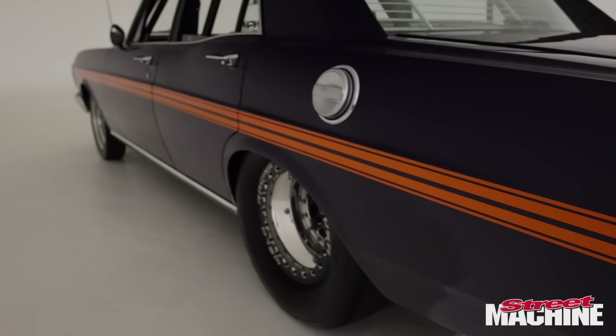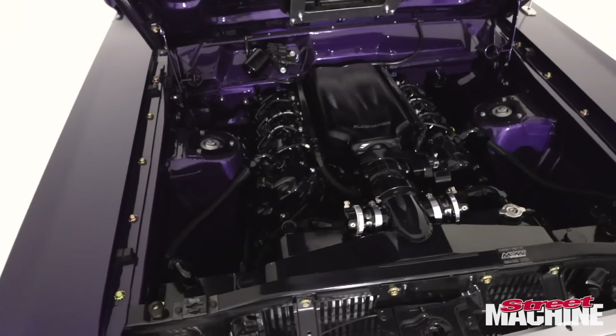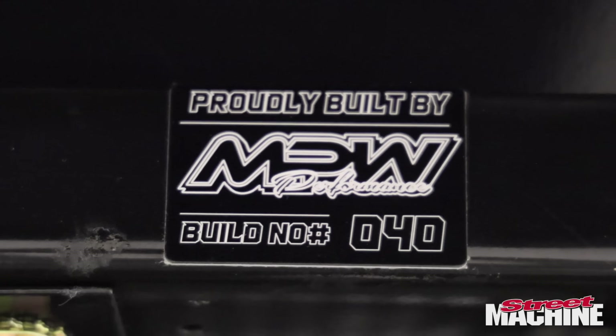Hi, I'm Jim from Hayden, Victoria. I've got an XY GT Falcon here — Pro Street look, Twin Turbo Coyote package — built by MPW Performance and Fab in Kaysborough. Cameron from Rosebud Panels painted the vehicle.